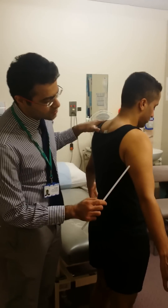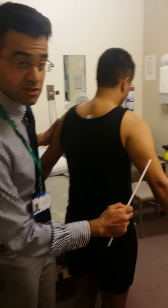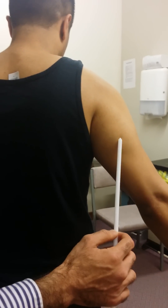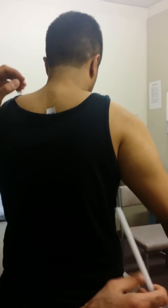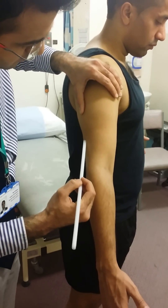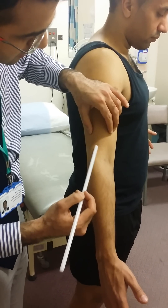It goes around the spiral groove of the humerus, going laterally onto the arm. When it reaches the lateral position, the radial nerve then comes anteriorly. So after it comes off the spiral groove, it pierces the intermuscular septum and ends up laterally.